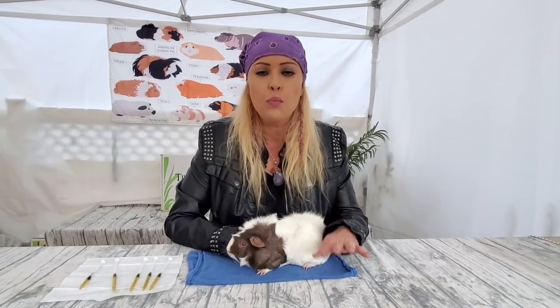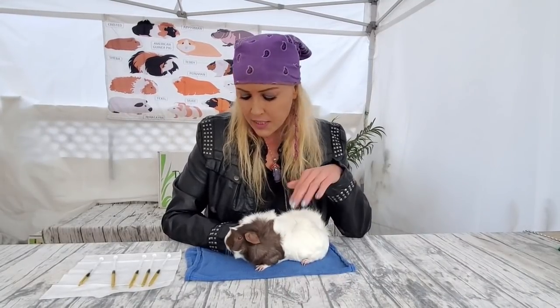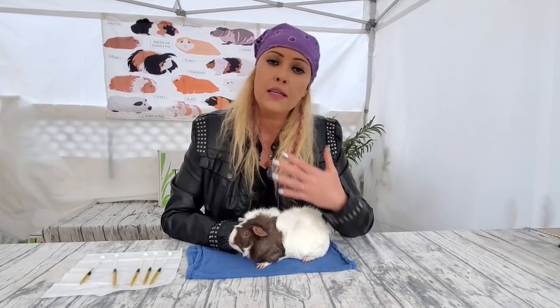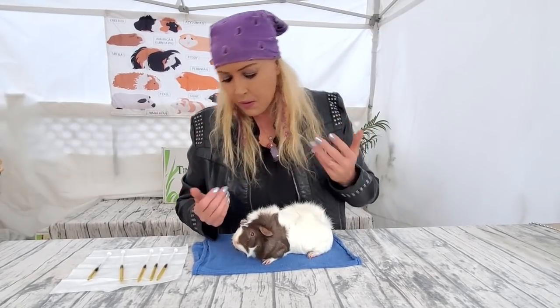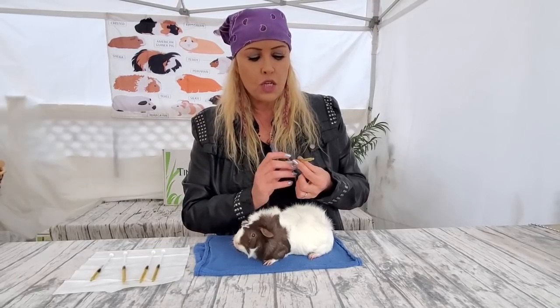Let's bring guinea pig number one. This is Tootsie. Tootsie was actually born here at the rescue — she was fostered by one of the volunteers, adopted out, and then sadly, to no fault of her own, she came back. But I'm using her today as my helper.